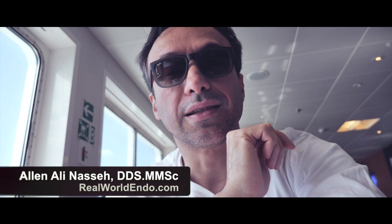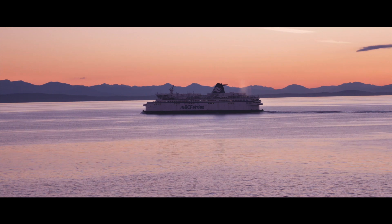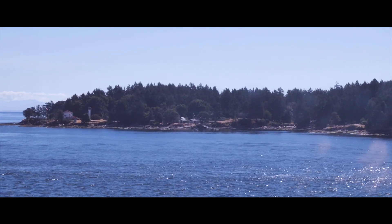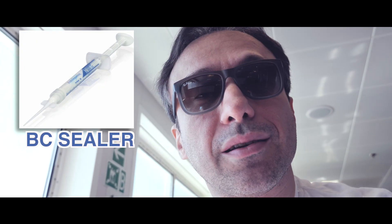Hello, we're all clinicians. This is Ali, sitting on a ferry heading out to Victoria Island off the coast of Vancouver, British Columbia. Vancouver is the birthplace of VCC, where this material was invented about 10 years ago. I thought it would be a great opportunity to share some of the ways bioceramic sealer has evolved over the years and how I currently use it clinically.